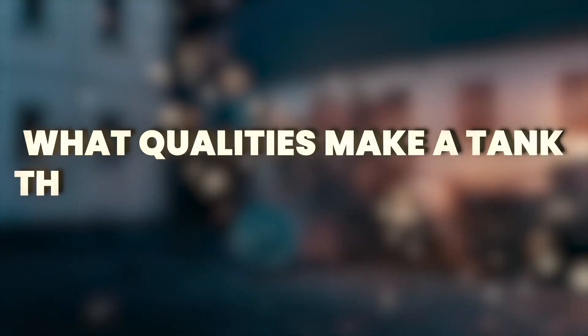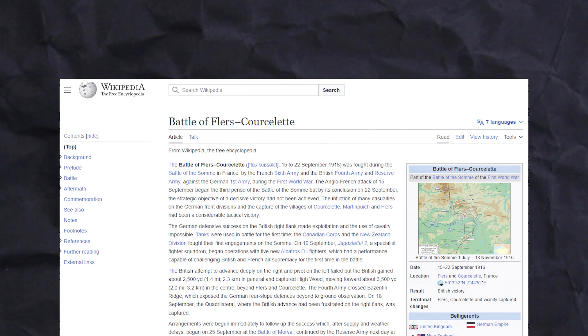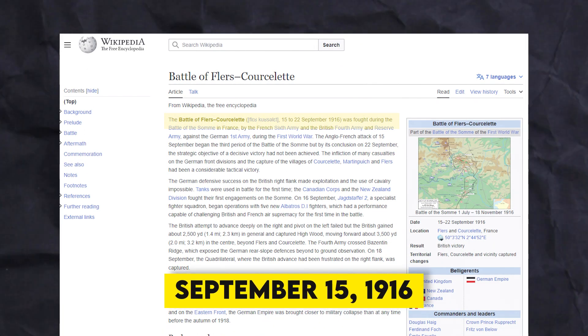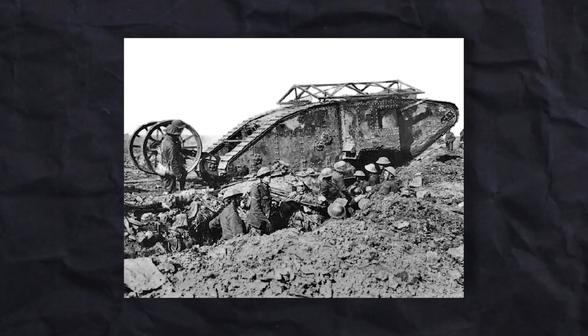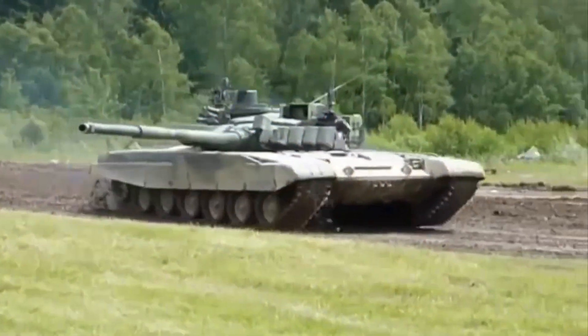What qualities make a tank the best? When did tanks first start? Tanks were used for the first time in battle during the Battle of Flers-Courcelette on September 15, 1916, marking an important moment in warfare. Since then, numerous countries have dedicated considerable time and resources to develop improved versions of these tanks.